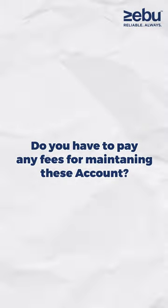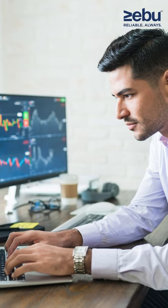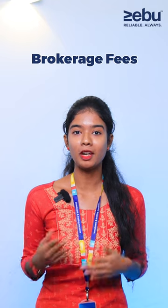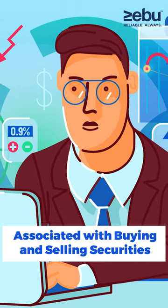You may ask, do you have to pay any fees for maintaining the account? Yes, a Demat Account may have annual maintenance charges and transaction fees associated with it, and the charges may vary depending upon the broker. As for Trading Accounts, there is no charge for maintaining the account, but there may be brokerage fees, transaction fees and other fees associated with buying and selling securities.